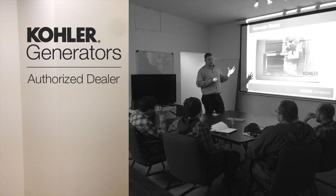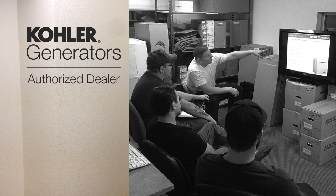Wholesale Solar is an authorized Kohler generator distributor and our experienced factory trained technicians can help recommend a generator for your application. Kohler generators are industry renowned for their durability and reliability and we have a wide range of models and sizes in stock for almost any purpose.